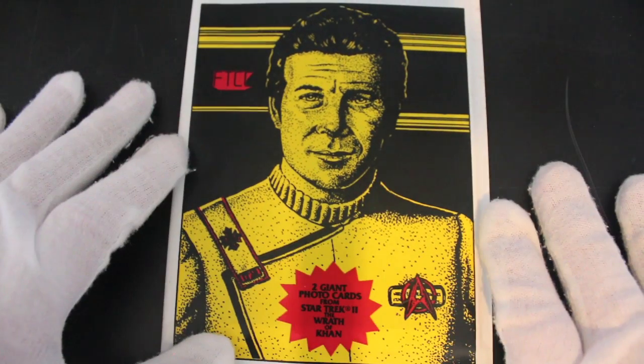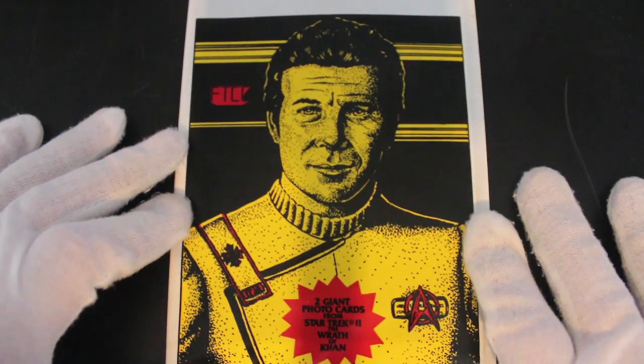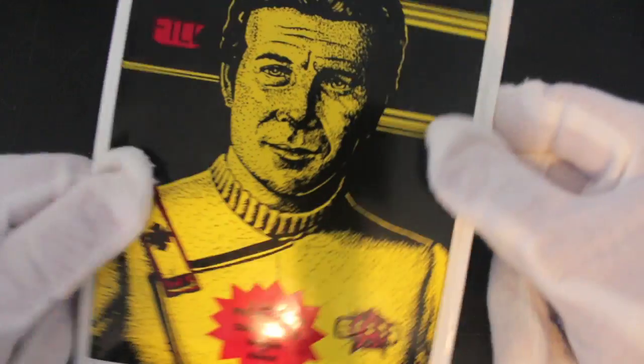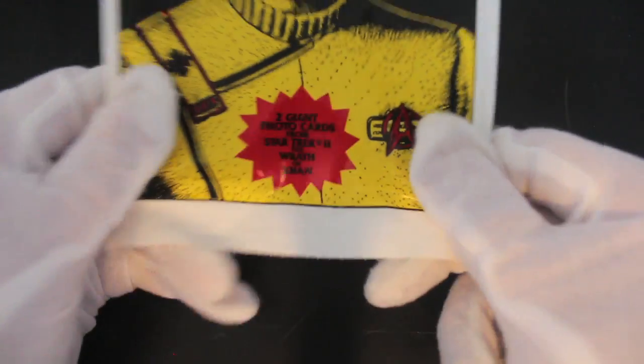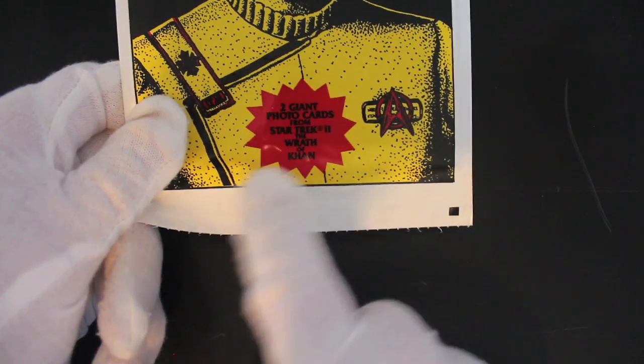Welcome to another trading card video. We're starting this one off a bit different today because we've literally got a giant set of trading cards — a strange one. There are literally two cards in the pack: two giant photo cards from Star Trek II: The Wrath of Khan, one of the best Star Trek films.